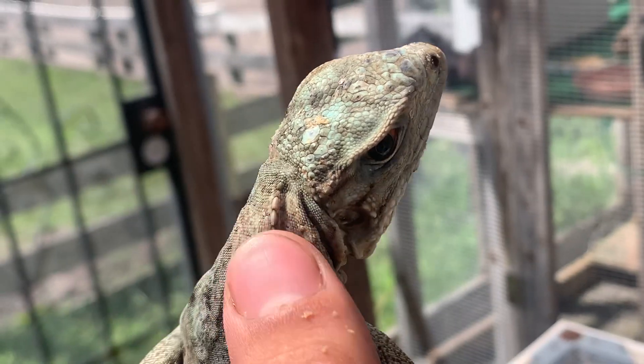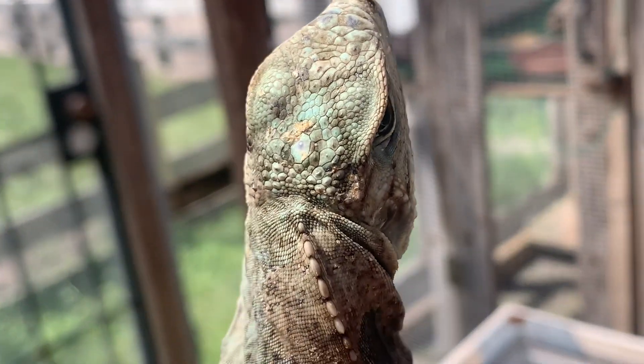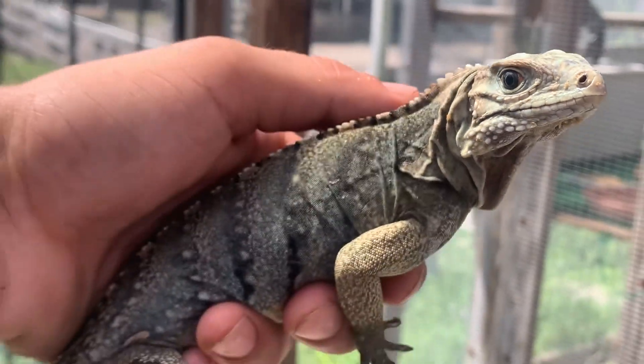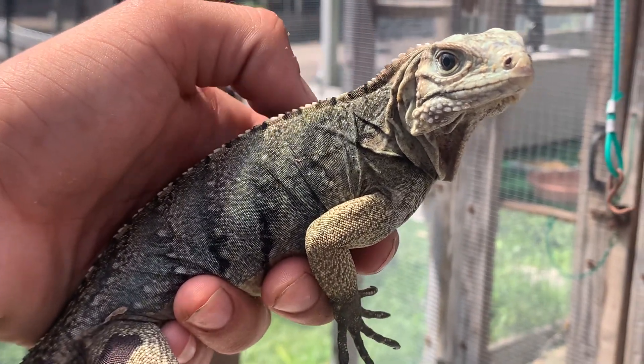Take a look at that blue head — how neat when they show that blue this young. I hope you enjoyed that video. If you're interested, feel free to let us know. Take care, folks.